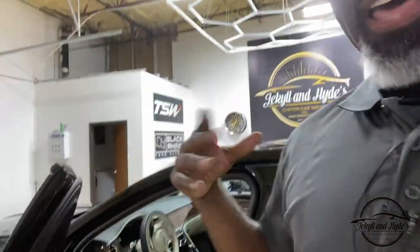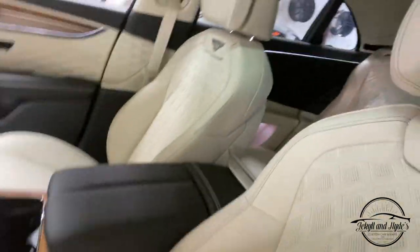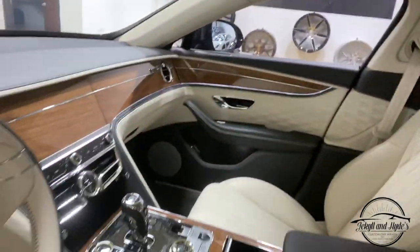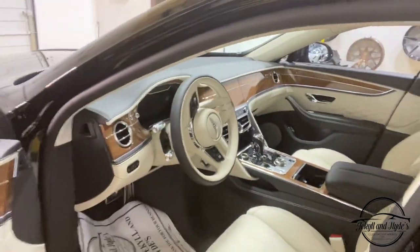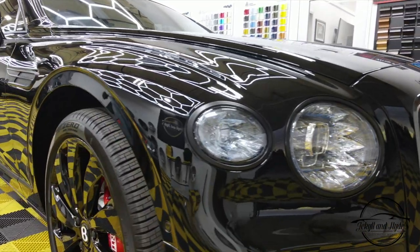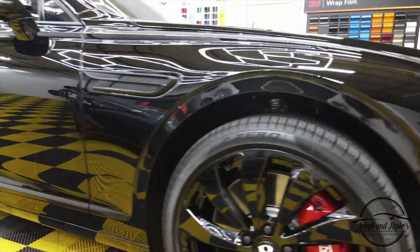Your clothes also soak up a lot of the natural oils that are in leather, and you can protect against that by ceramic coating the interior. You definitely want to ceramic coat all that beautiful plush leather, the dash, and even the doors on a car like this. It's very important — you're going to pay the money, so make sure you protect it.